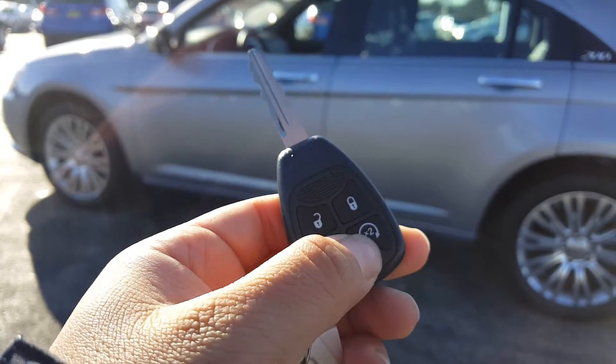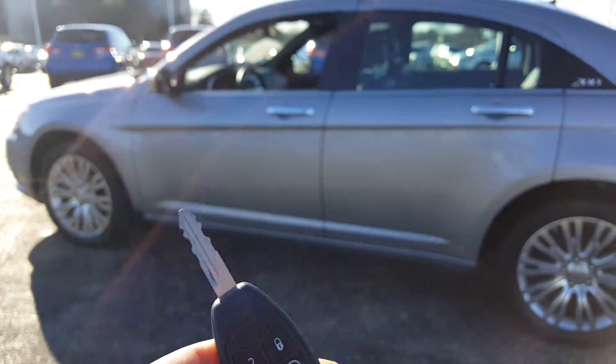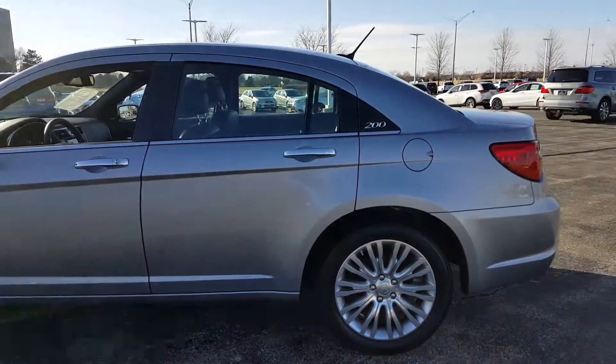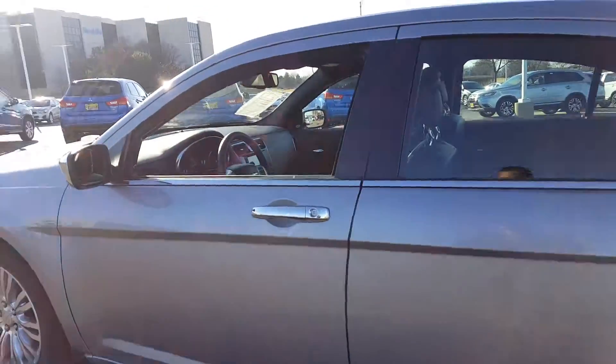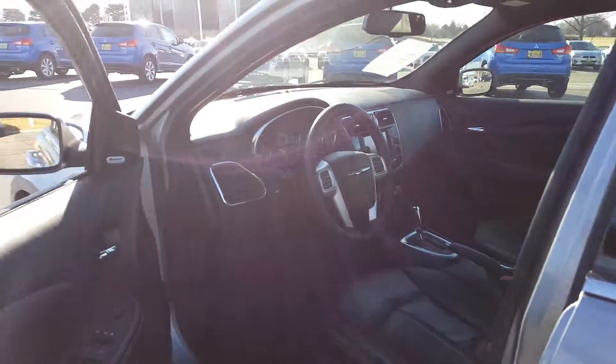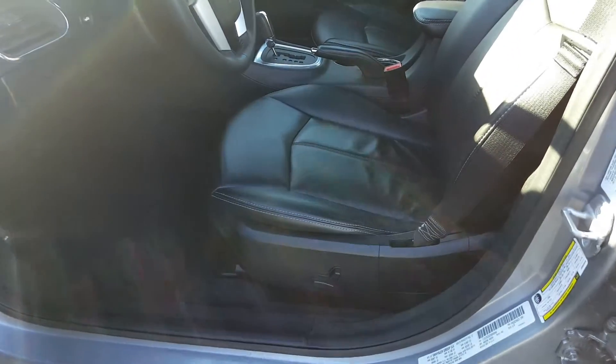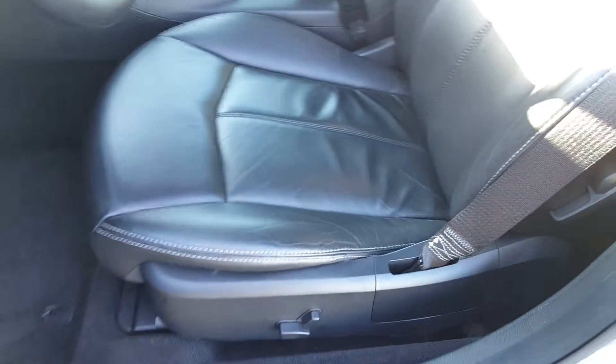You also have a factory remote start — check that out, pretty neat. It's all ready for the winter. Inside you have everything from your power windows, power door locks, and power driver seat.